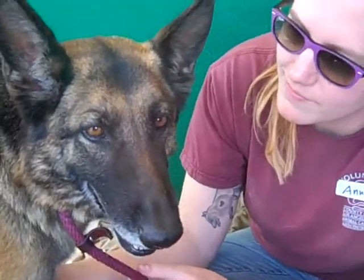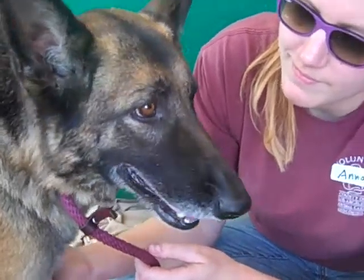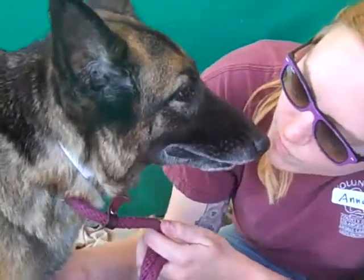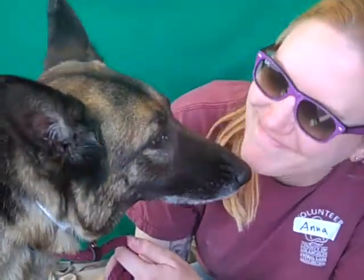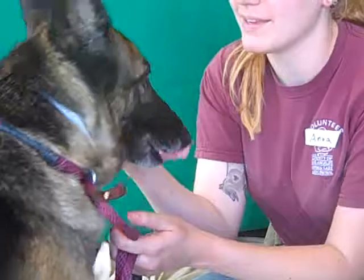When you get her in your home and she has her own pack and her own home environment, she's going to just be a swell, swell dog — and gorgeous. Thanks sweetie. Come and meet Minuet. Bye bye!